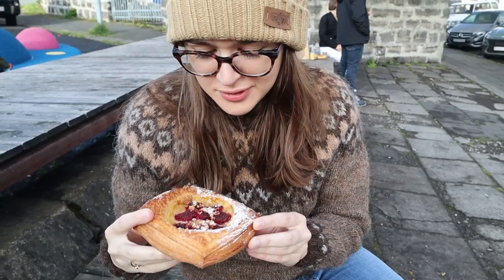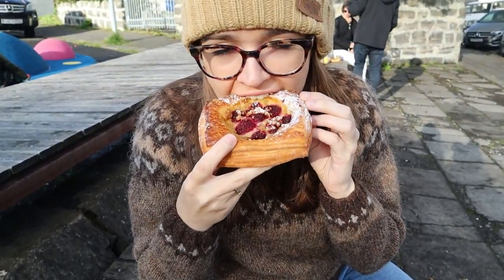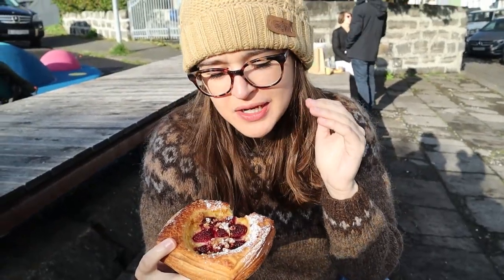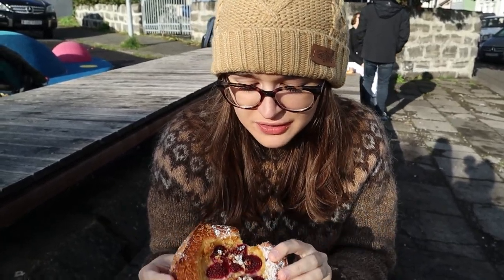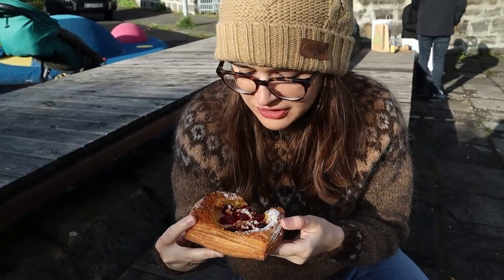I'm going to try the puff pastry — this is the thing I'm most excited for. Got some good lamination in those layers. Very good. I need to get into the custard though.